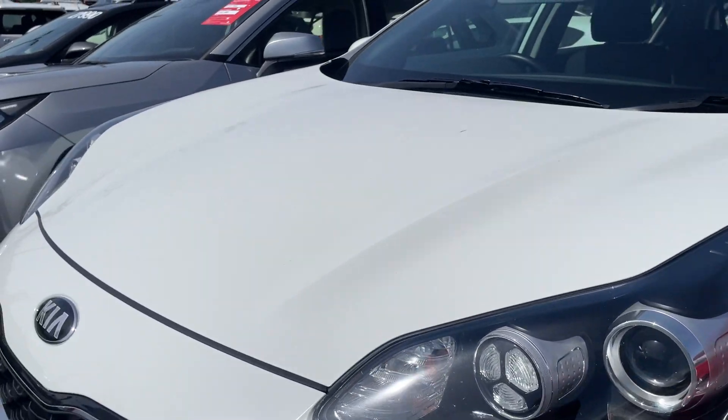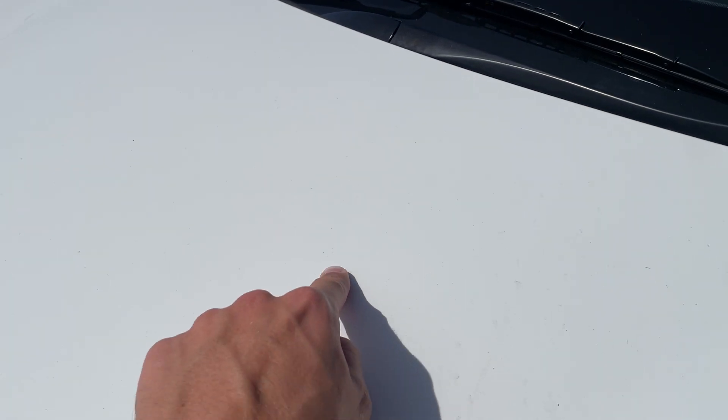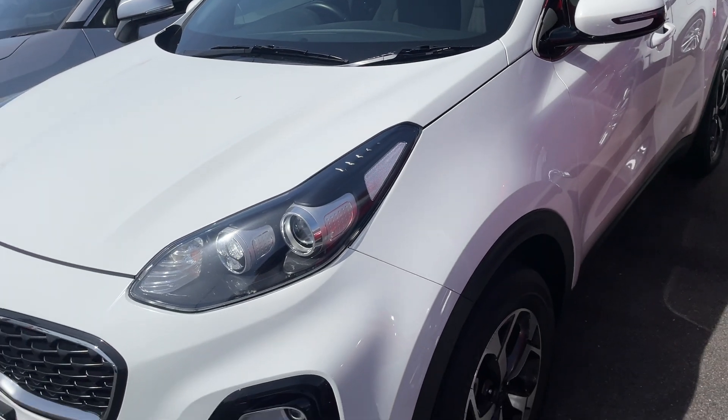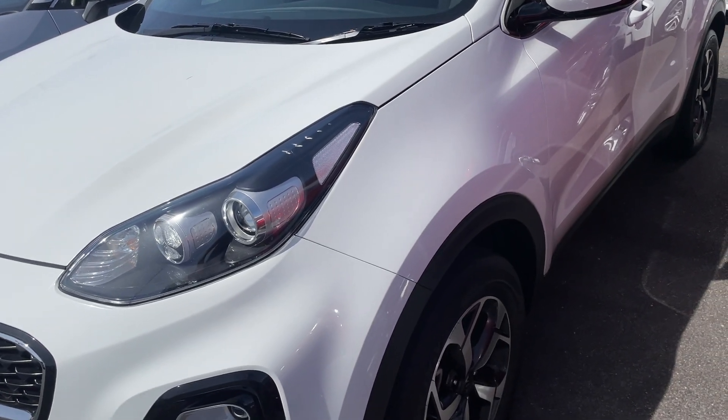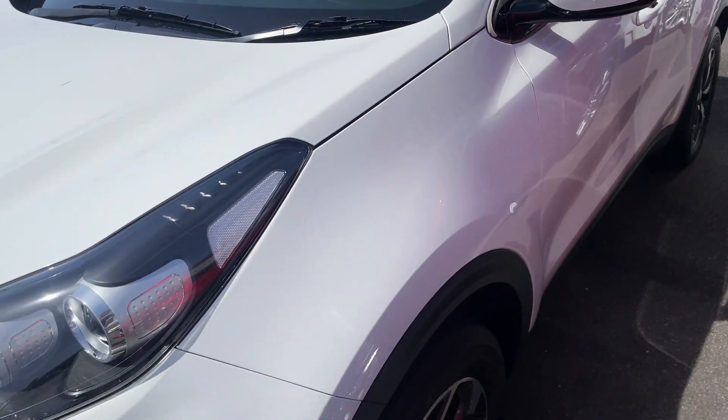You can see the bonnet's all nice and straight, no dents or anything. I have noticed we have just a bit of a scratch there, which I can talk to my manager about getting fixed up. I've only just noticed it, so it could be quite fresh if someone's done it on the yard or something, but I will talk to my manager about that for you.